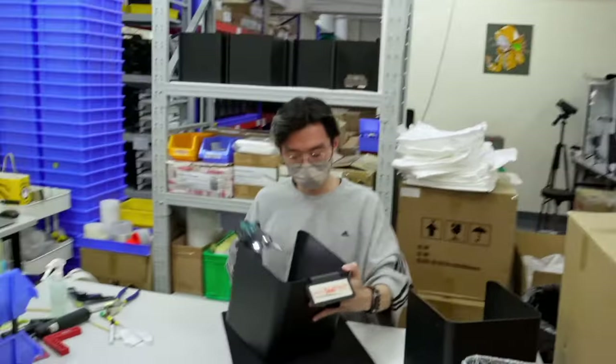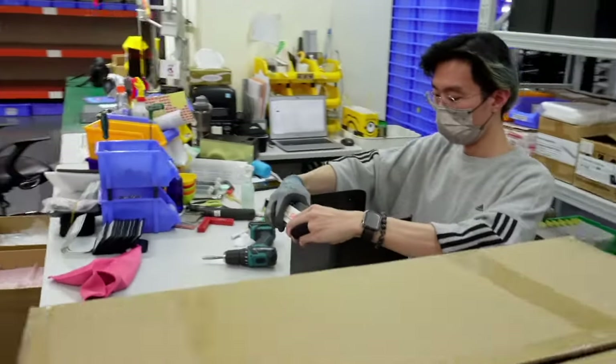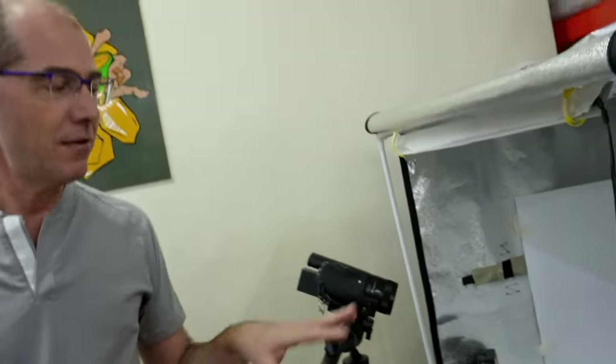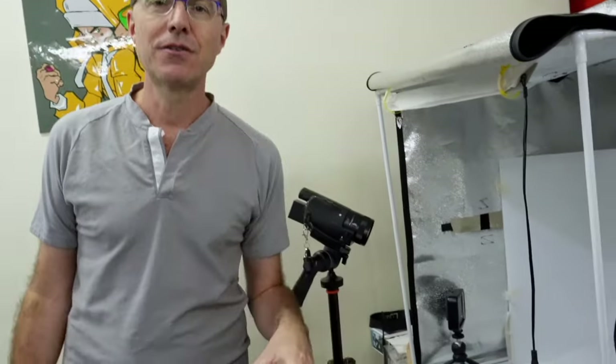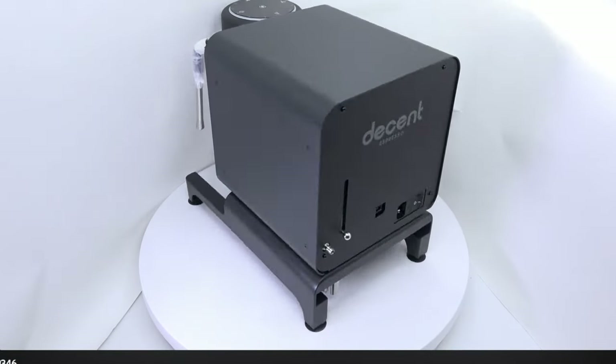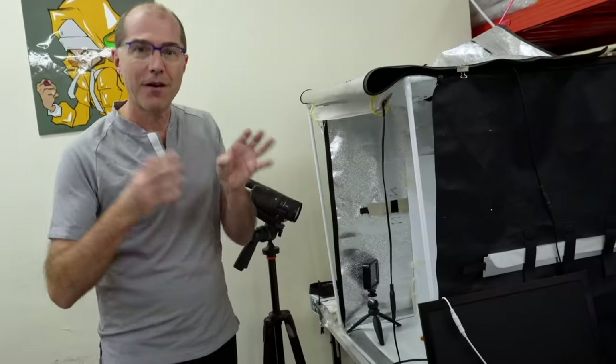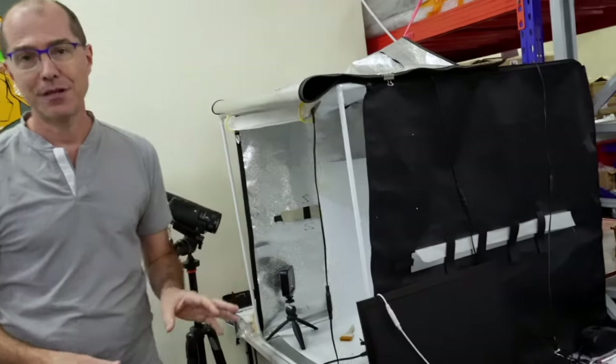Once the machine is fully assembled, it goes here to a light box. We put every machine through this huge turntable and a 4K camera, and that video will also be available to you. It's also a quality control measure to make sure that the person reviewing it sees absolutely no flaws in the machine before the video is passed on to a potential customer.